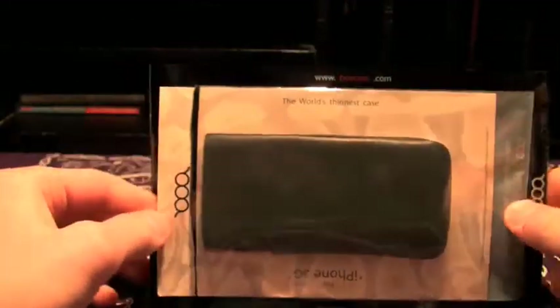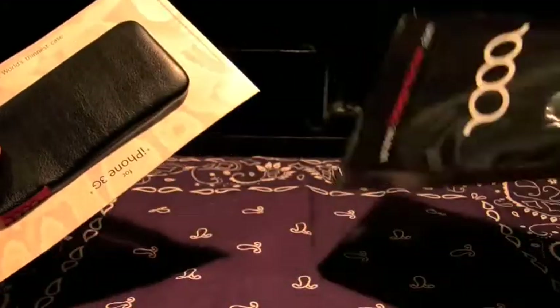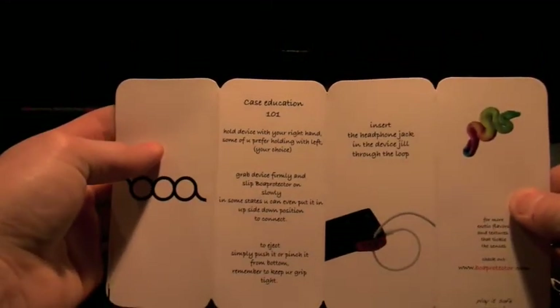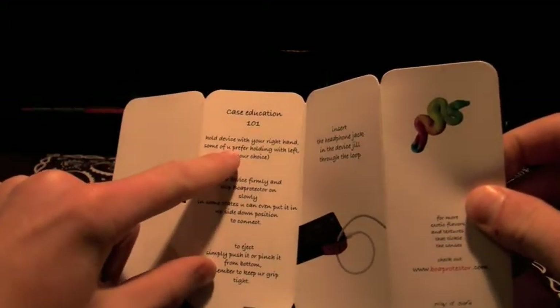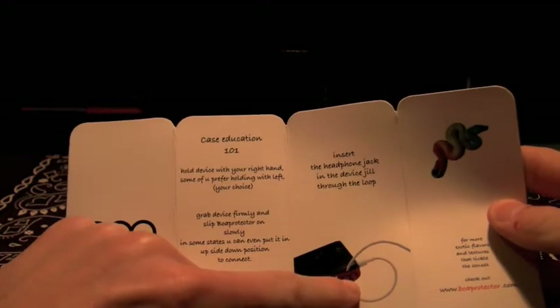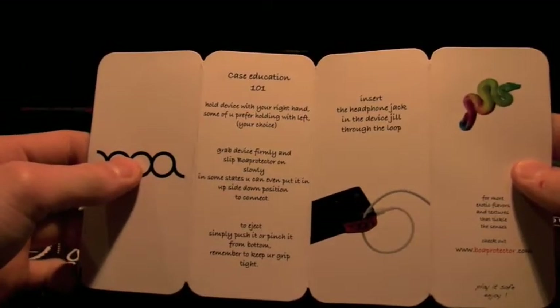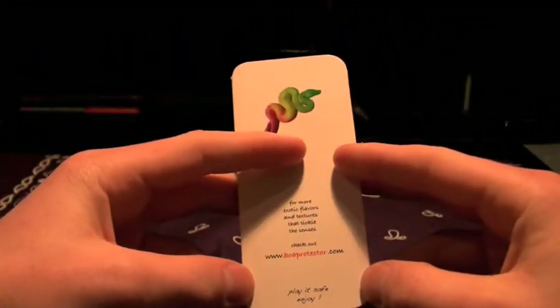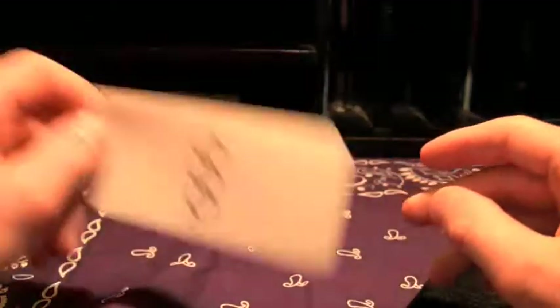BowProtector.com — they claim it's the world's thinnest case. You pull it out of the paper or plastic sleeve. There's a cardboard inlay with a snake on it. They have some literature about other cases — case education. It says hold device with your right hand, you can insert the headphone jack and then flip it through the loop — I didn't know that. To eject, pinch from the bottom, remember to keep your grip tight, and that's it.